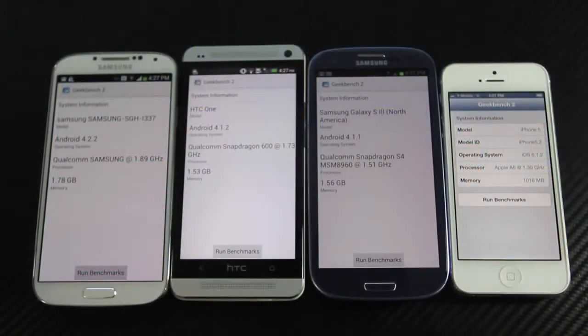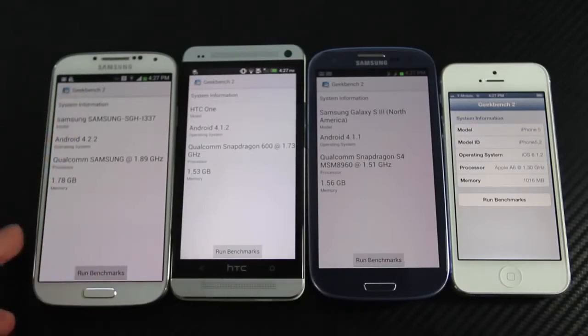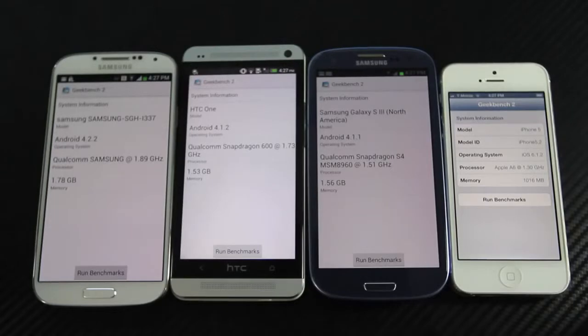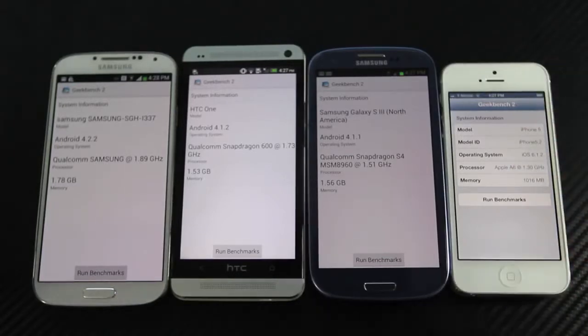I have Geekbench 2 open on all devices. On the Samsung Galaxy S4 we have a 2.0 gigahertz processor running at 1.89 gigahertz. HTC One is at 1.73, Galaxy S3 is at 1.5, and the iPhone 5 is at 1.3 gigahertz with the Apple A6 chip. These are not the fastest they can be — they run a little slower from the factory for the sake of battery life. But Apple's iPhone does make very good use of that 1.3 gigahertz, seeing how by specs it's the slowest of all these devices.